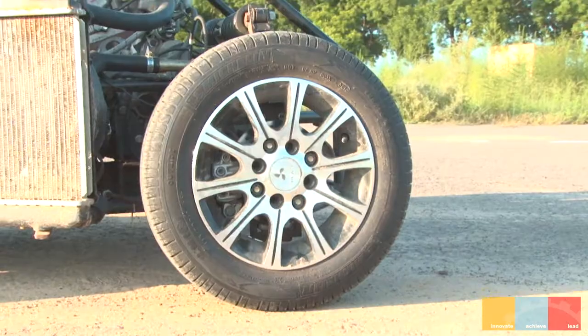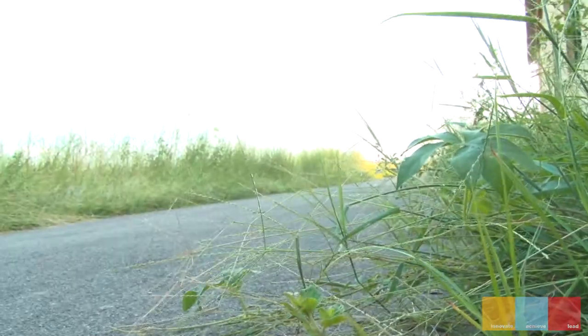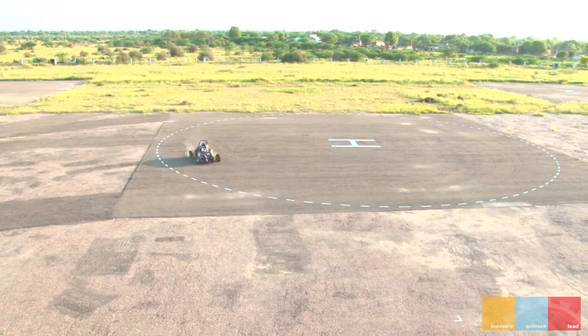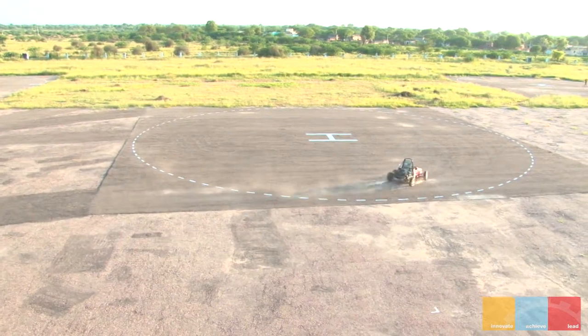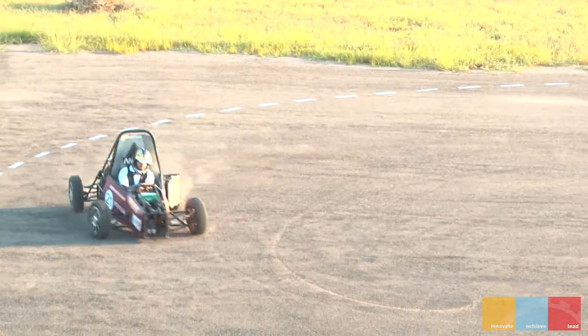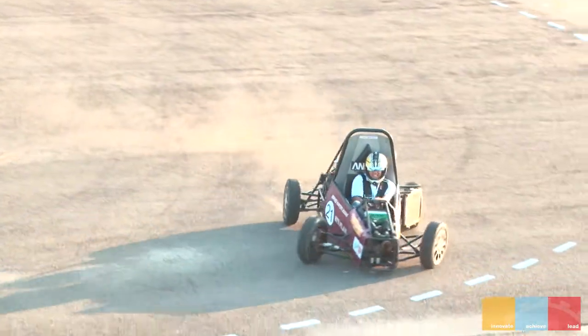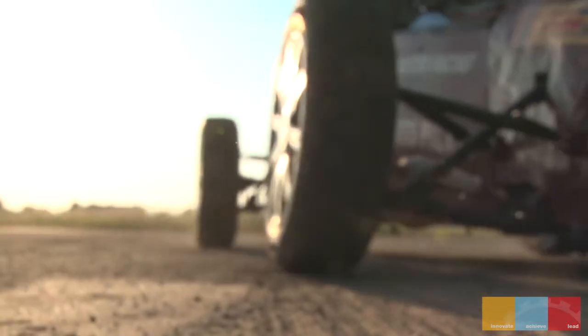Hi guys, this is Ravi here. I'm a part of the InSPIRE car resourcing team of BITS Pilani. We have made this car — it's a formula-style car. The most important thing is that this car is fully built in the BITS workshop. It took us around one year to make it. We're a bunch of 20 dedicated people who work day and night to make the car. It goes 0 to 19 in just under 6 seconds.